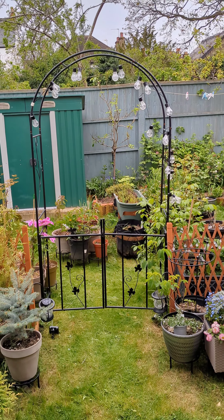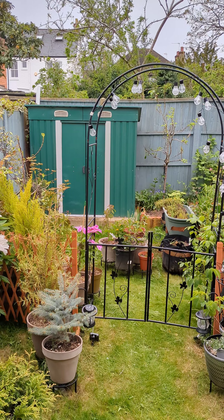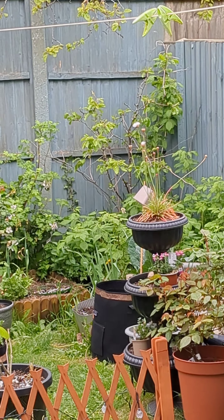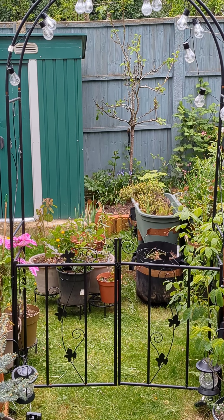That's it for today. Next time I'll try and plant up that container I was showing you and share the results. See you next time.